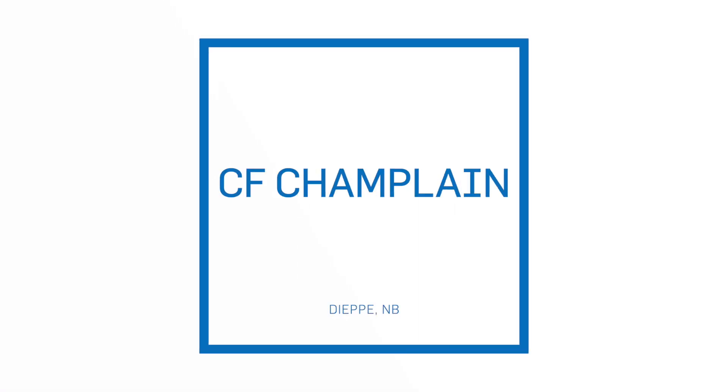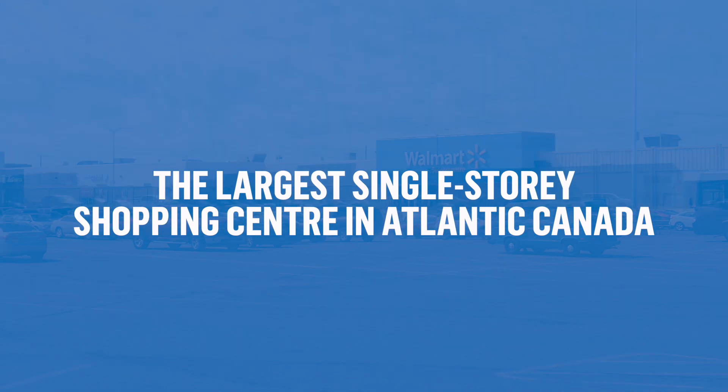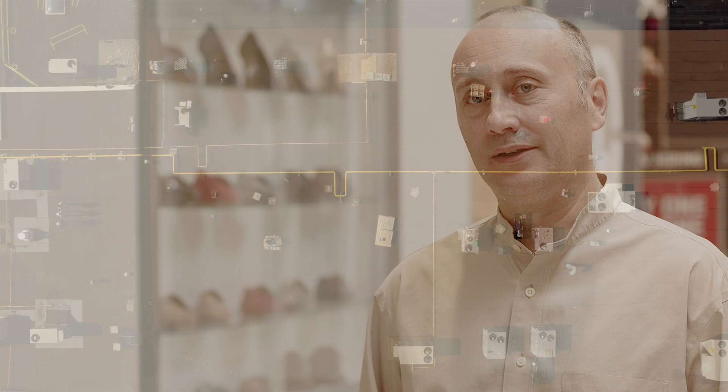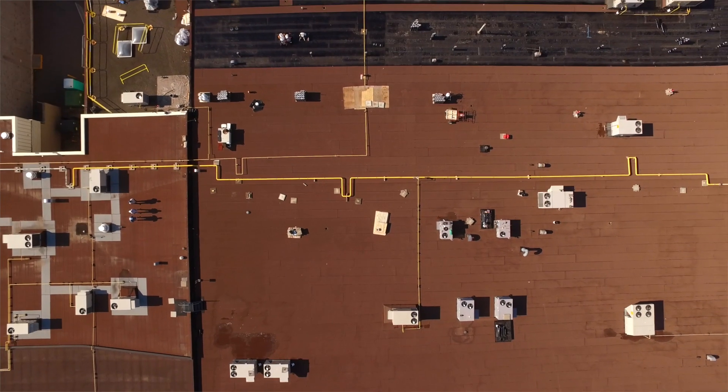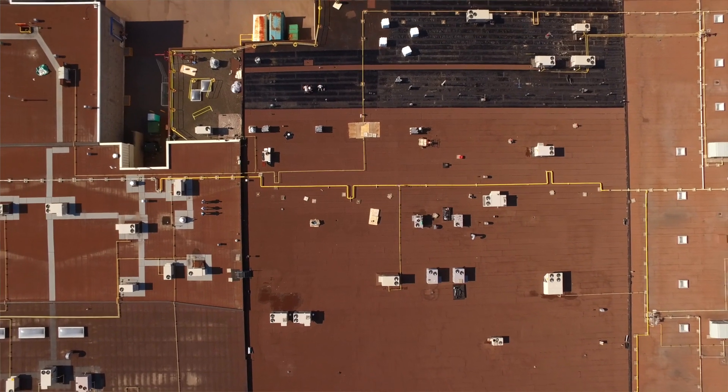CF Champlain is located in Dieppe, New Brunswick. It is the largest single-story shopping center in all of Atlantic Canada, with about 140 retail stores representing roughly 600,000 square feet of retail space. We're very proud of this mall, all the achievements we have achieved in the last few years, and the capital projects we've been undertaking have had a significant and positive impact for both the retailers and the customers of this facility.